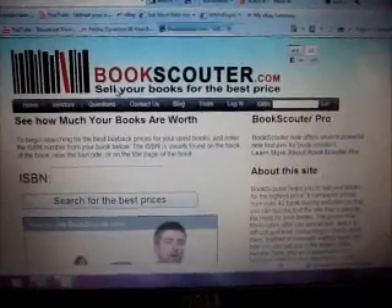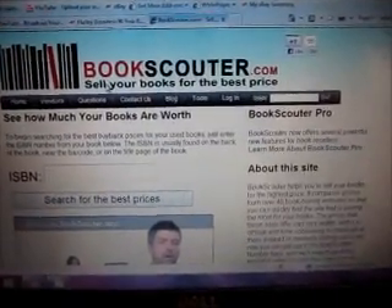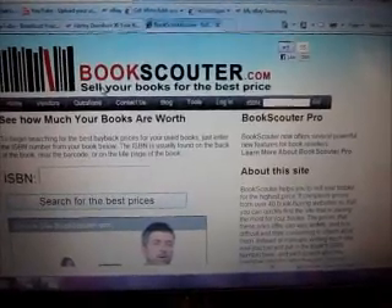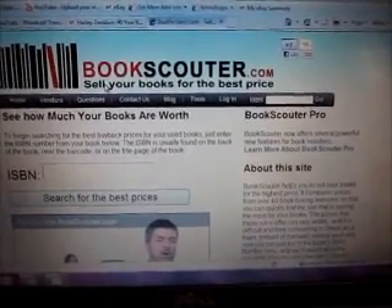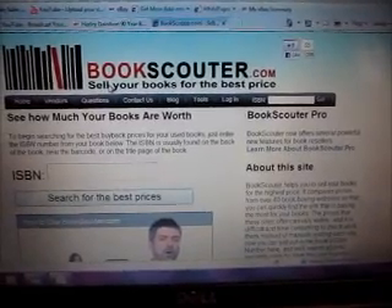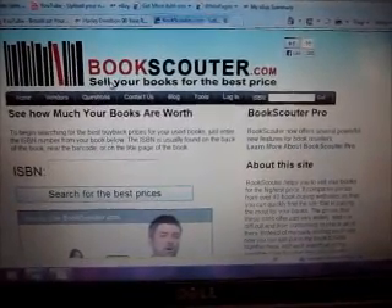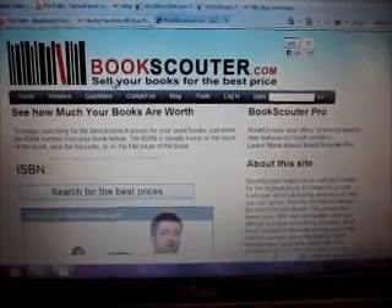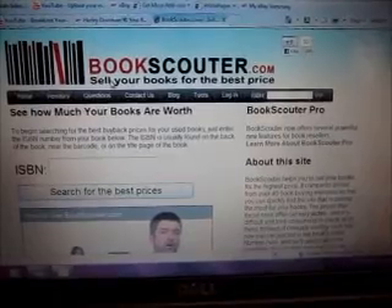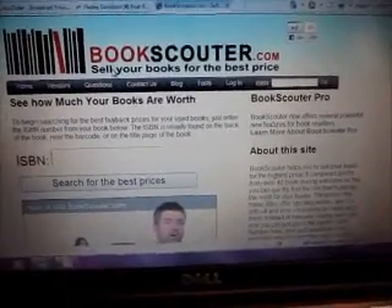Hi everyone, it's Heather. Welcome back into the paper castle. This is the website that I wanted to show you guys. It's called bookscouter.com and basically it shows you a list of a whole bunch of different companies that they deal with and who might buy your books for the best price.